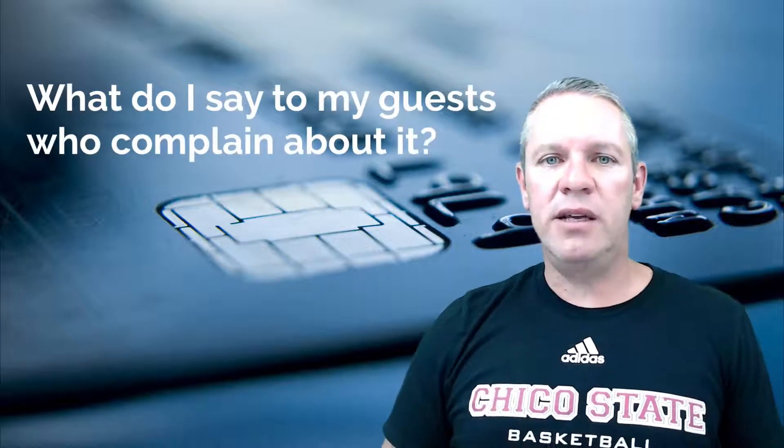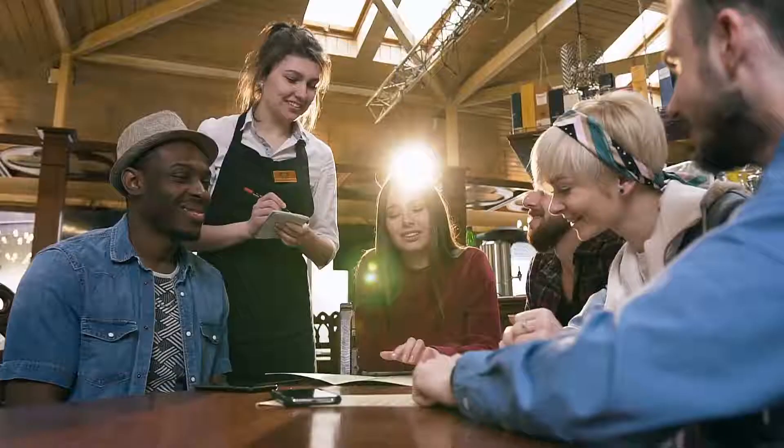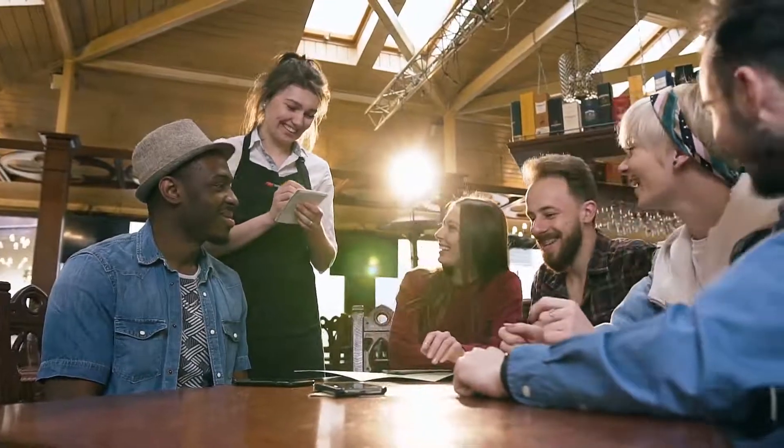And the final question, which I know many of you have even if you won't admit it, is: what do I say to my guests who complain about it? I want you to remember one thing. The way you feel about your restaurant and the value you put on it, your guests are going to feel that too. If you feel like you're a place that needs to offer cheap food and cheap drinks and offer specials and discounts just to get people in the door, then you don't think very much of your place, and your guests aren't going to think very much of your place either.